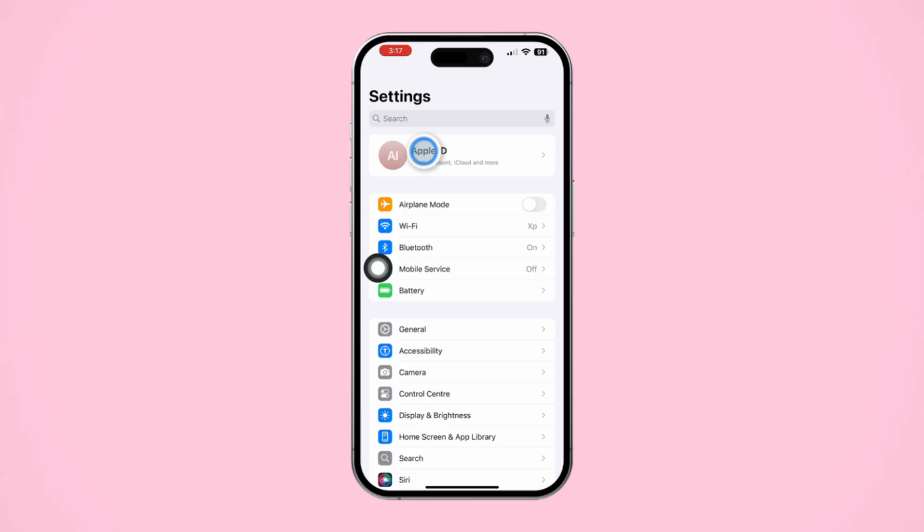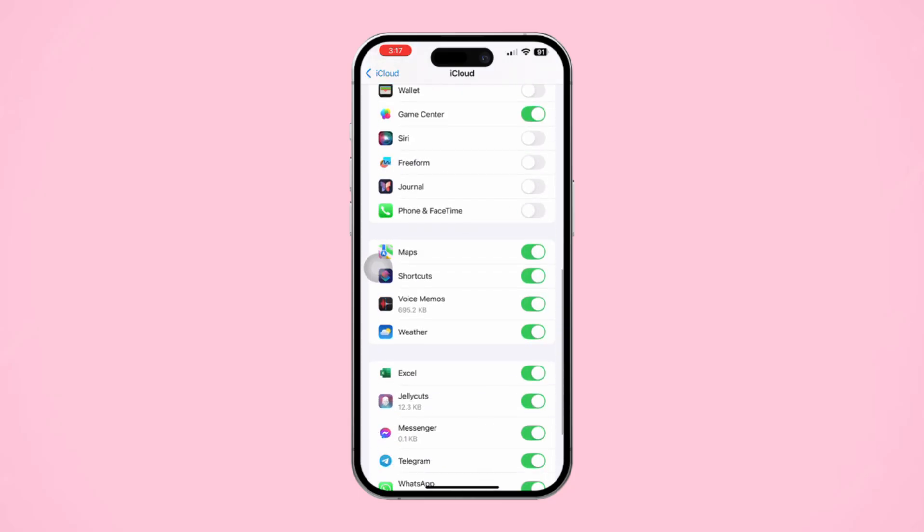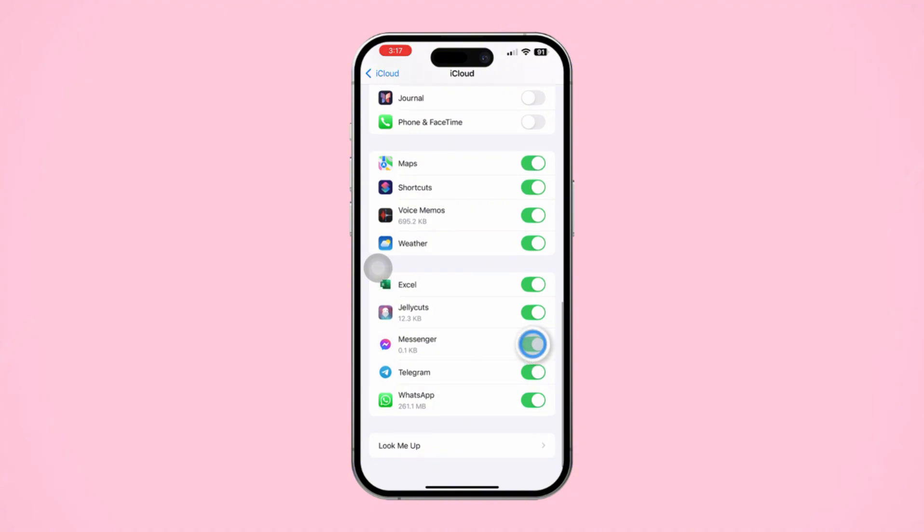Open Settings. Tap Apple ID. Scroll down and tap iCloud. Tap See All. Scroll down and find the Messenger app. Turn it off.